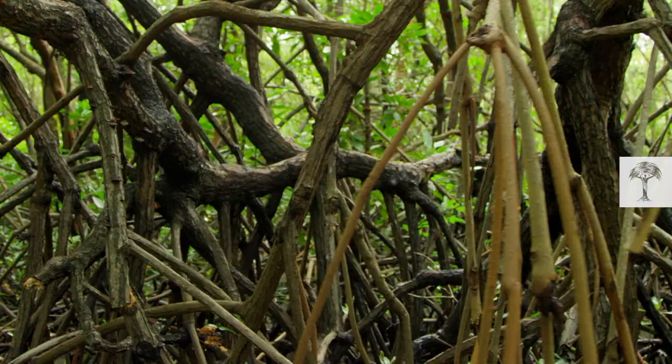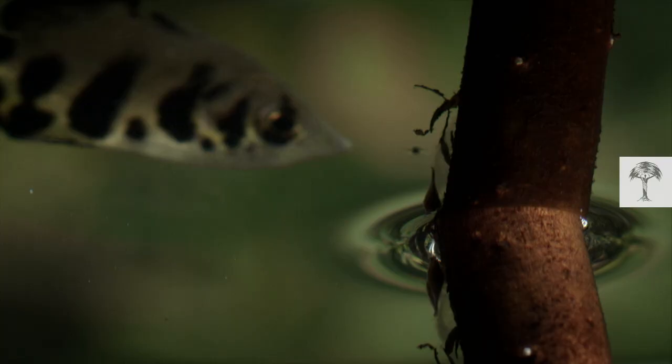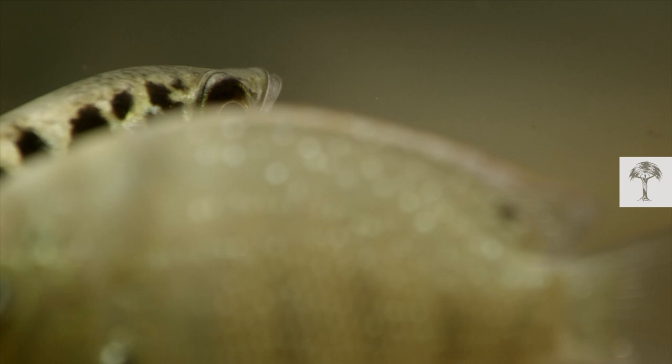The mangroves of Sri Lanka are a transitional no-man's land between the sea and the coast. Below the surface, these forests are nurseries for young fish. The mangrove roots provide vital protection from predators. But with so much competition, one specialist resident has developed an extraordinary way of getting a bite to eat.